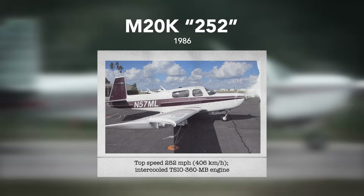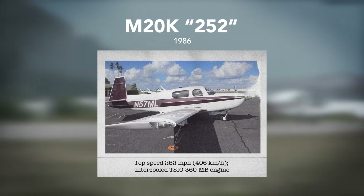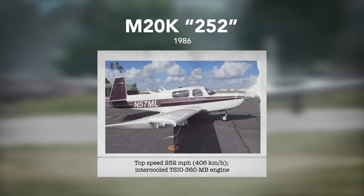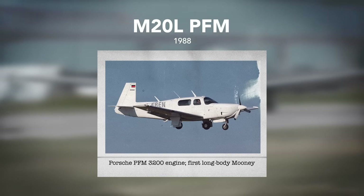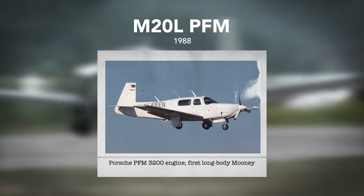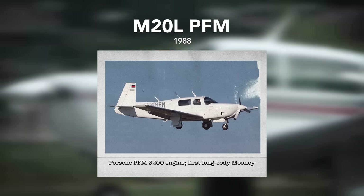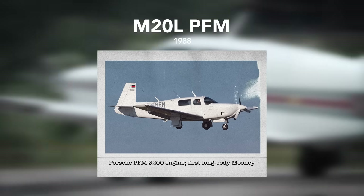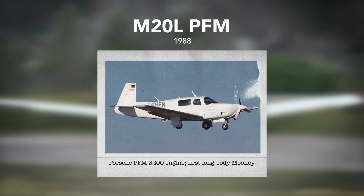The next new model, the M20K 252, appeared in early 1986 with a top speed of — you guessed it — 252 miles per hour, thanks to the intercooled TSIO-360MB engine. This was followed in 1988 by the M20L PFM, powered by a Porsche PFM engine developed from the 911 Carrera engine. One new feature on this airplane was the replacement of the throttle, mixture, and propeller controls with a single power control, with mixture and propeller speed automatically adjusted based on that single setting.